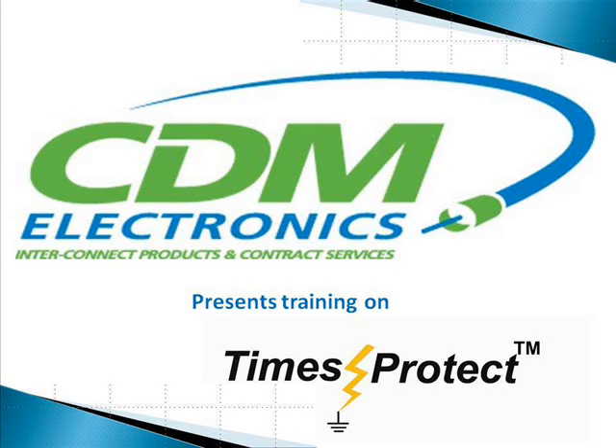CDM Electronics presents training on Times Protect products.